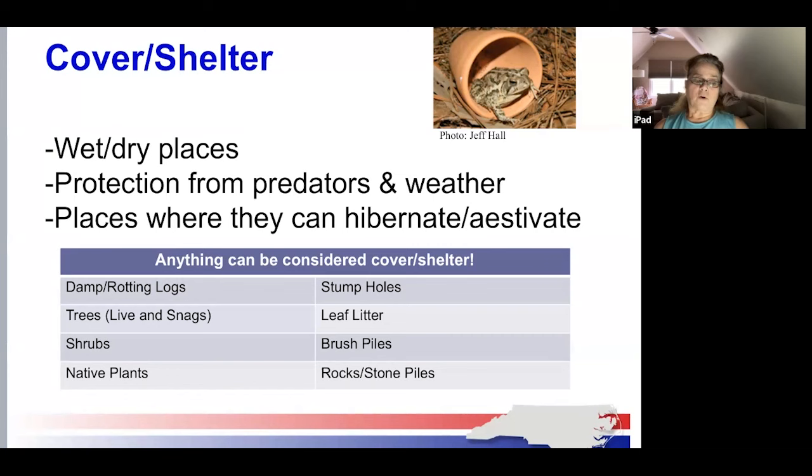During cold weather, reptiles hibernate, usually to stay warm. During dry, hot weather, they estivate, usually to stay cool. Amphibians' color and pattern help them hide, and they are some of the best camouflaged animals in their surroundings.